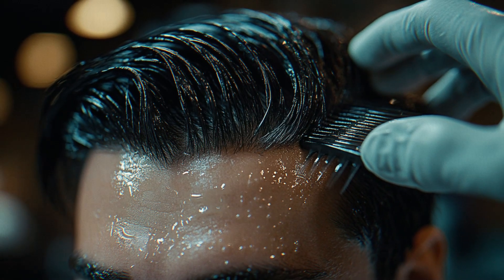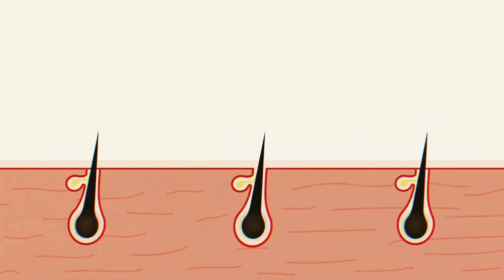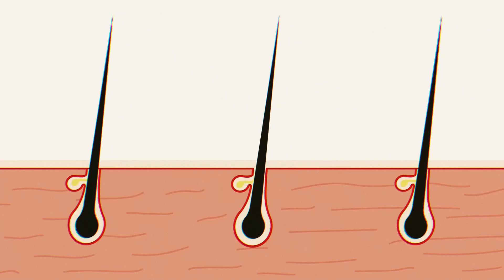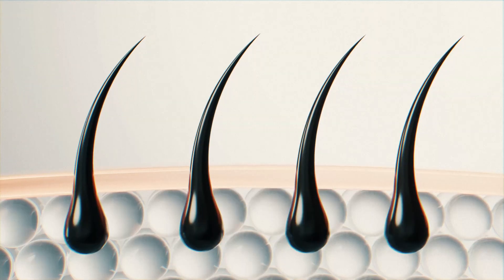The first benefit of castor oil on hair is its ability to promote hair growth. It is often used to help hair grow thicker and faster, stimulating hair follicles and improving blood circulation in the scalp.